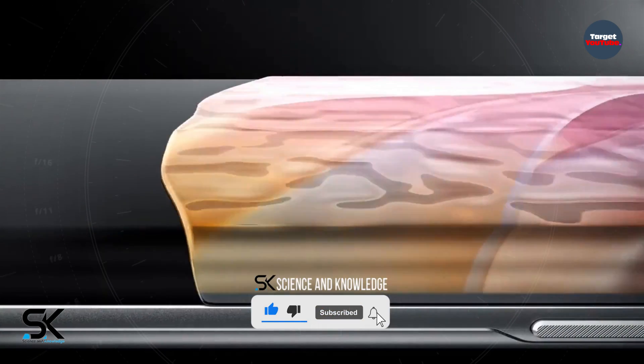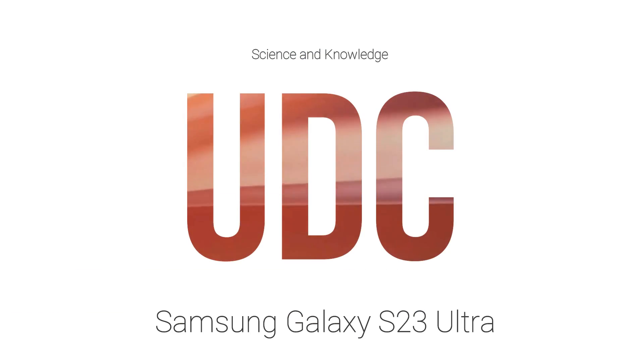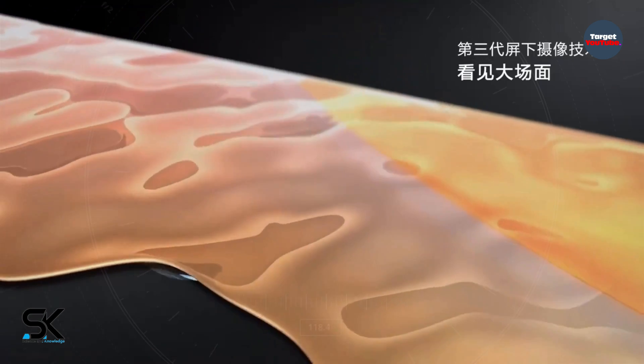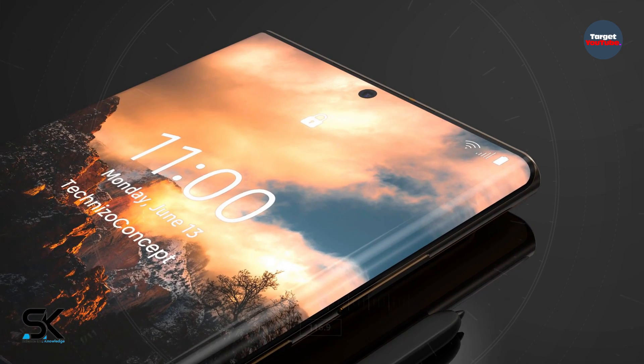Previously, there were rumors that the Galaxy S23 Ultra would feature an under-display selfie camera. But judging by the renders, that's not true. The device still has a hole for the selfie camera, but with noticeable curves around the edges.